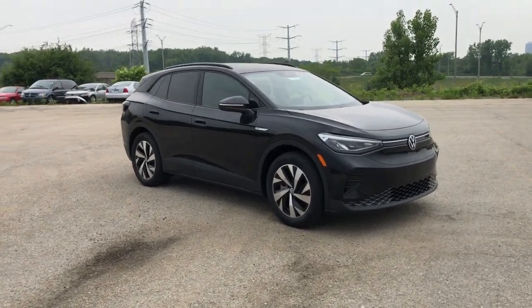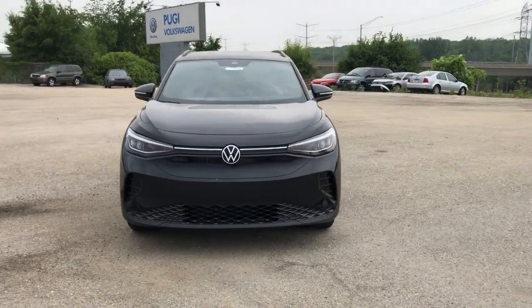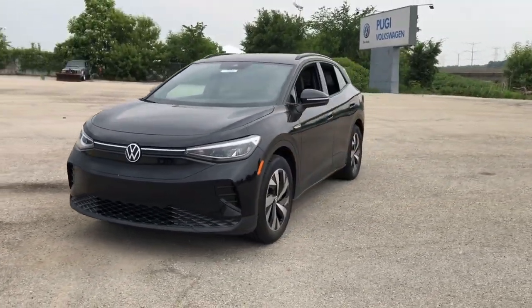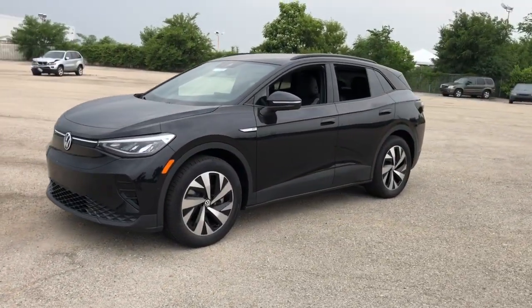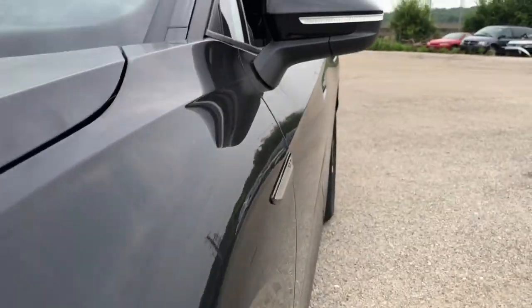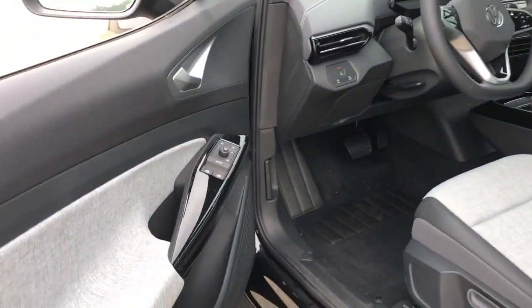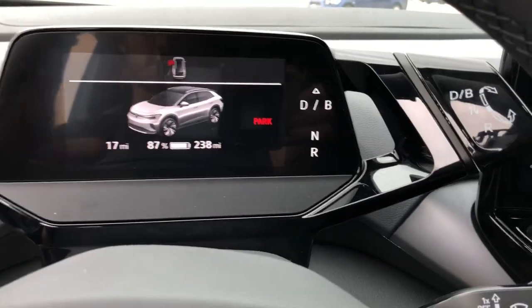Can you see yourself in the 2023 Volkswagen ID.4? This future-facing ID.4 delivers the best of all-electric efficiency and SUV comfort. From its clean, sweeping lines and spacious interior, to its tech-savvy touchscreen controls and suite of driver-assist safety features, this handsome EV infuses every journey with confidence.